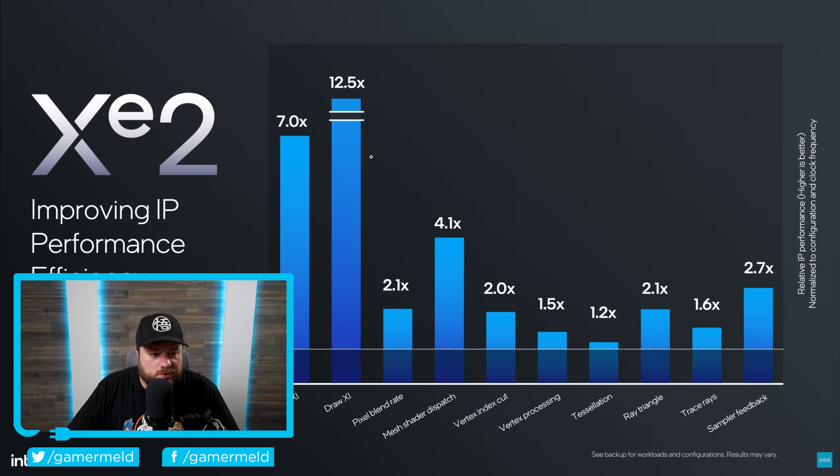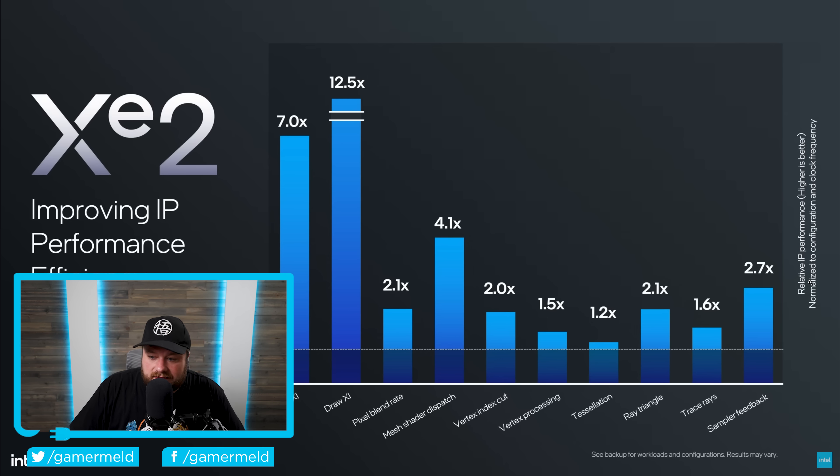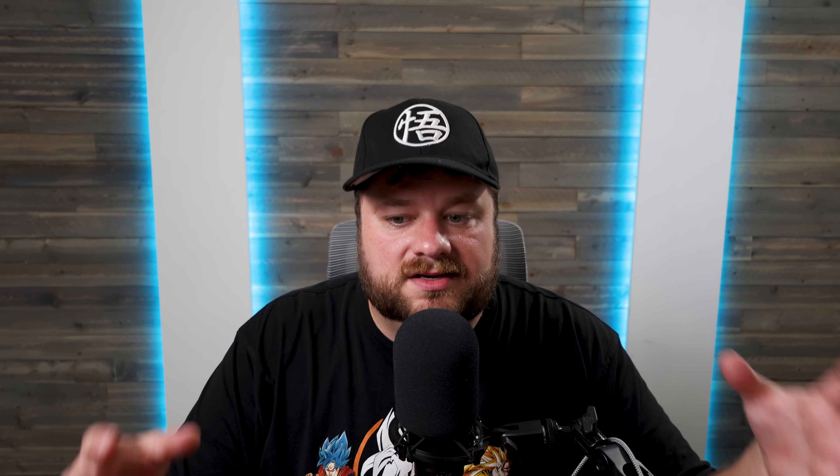Either way, they actually shared a couple of slides. This one is specifically for the IP performance improvements with XE2. This is relative performance normalized to configuration and clock frequency. Now, this may not mean a whole lot to the average person, but this is the type of stuff that goes into making it faster in games — specifically your IP performance: trace rays, ray triangles, vertex index cut, mesh shader dispatch — and as you can see, there are some pretty big boosts here.